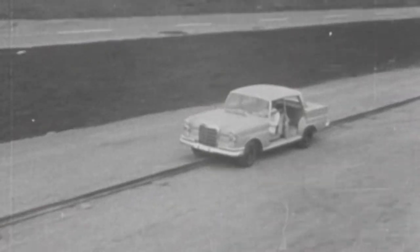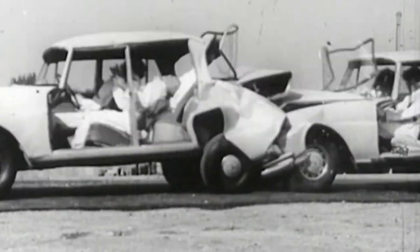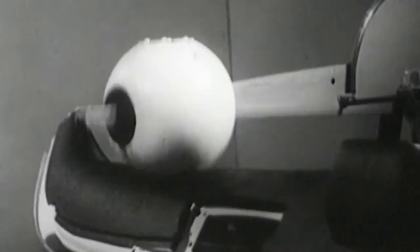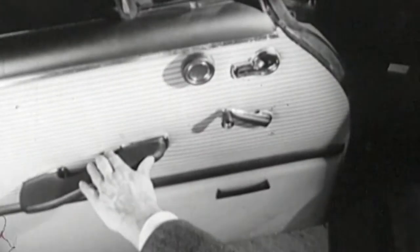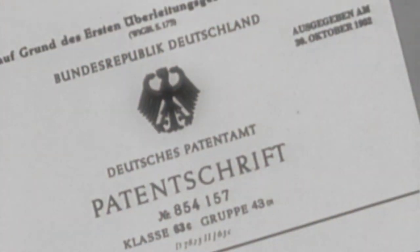Barényi realizes that in the event of a collision, the kinetic energy could be dissipated through deformation, and thus the forces would not affect the passengers. Using this idea, he goes on to develop the crumple zone — a series-ready bodywork with a non-deforming passenger compartment. More precisely, patent number 854157.